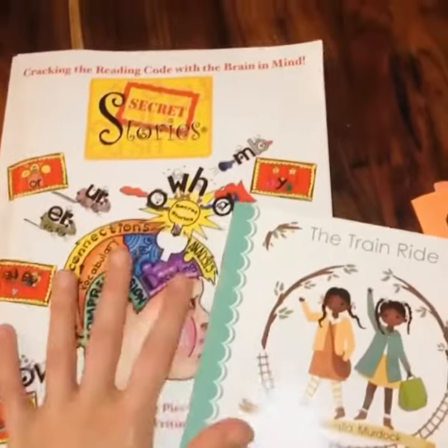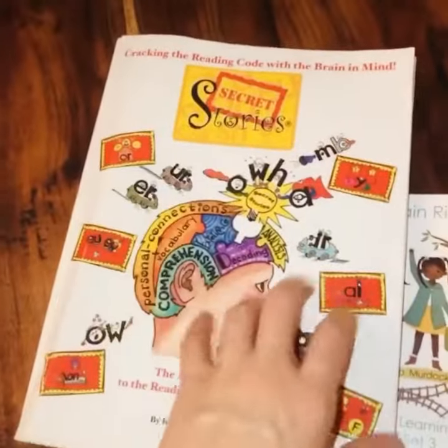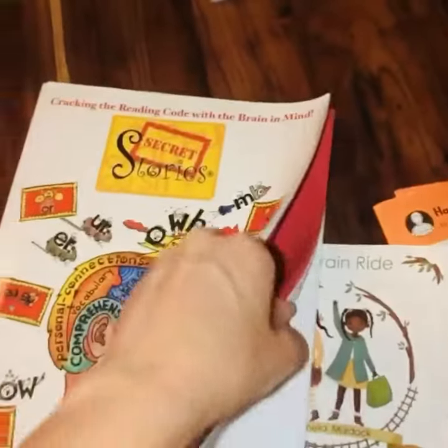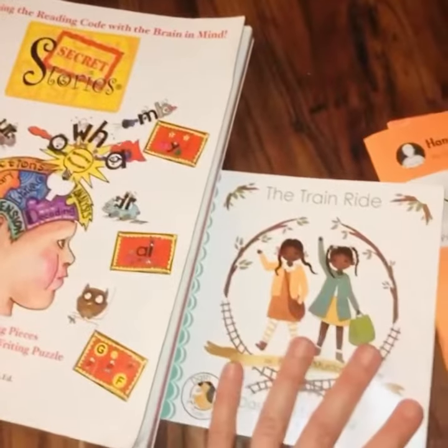Anytime we get to one of the phonics rules where he's sounding it out and it's not making sense, we'll flip to the secret story and read it — so we're learning our phonics as we're reading.